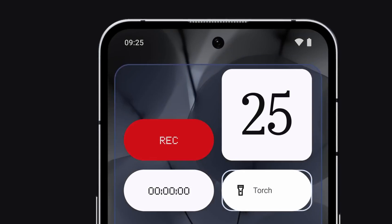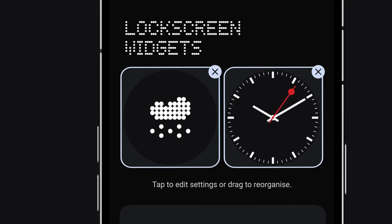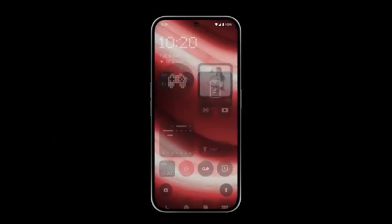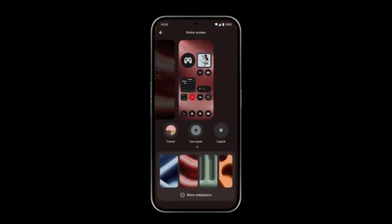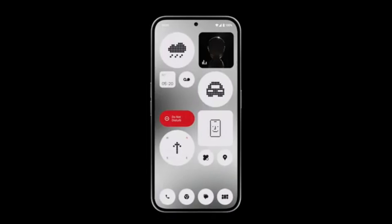The update also brings new widgets. The battery and pedometer widgets can now appear on both the lock screen and the always-on display, making it easier to access essential information. The date widget has also been enhanced to support automatic updates, which can be enabled in the settings.